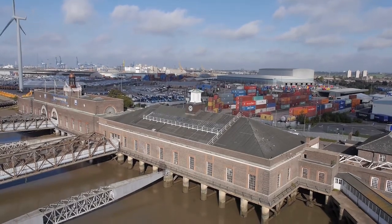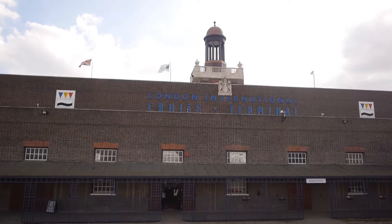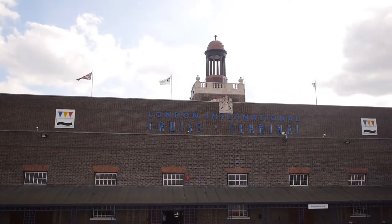Hello, I'm at the Art Deco London Cruise Terminal at Tilbury, which opened in 1930 to serve the great ocean-going liners of the day, and it's still doing so in the 21st century. Now, I'm about to go on board Cruise and Maritime Voyages' ship, the Marco Polo.